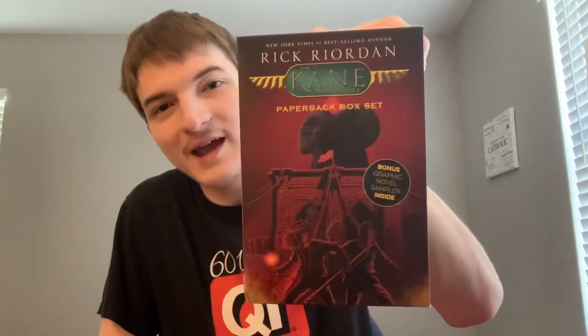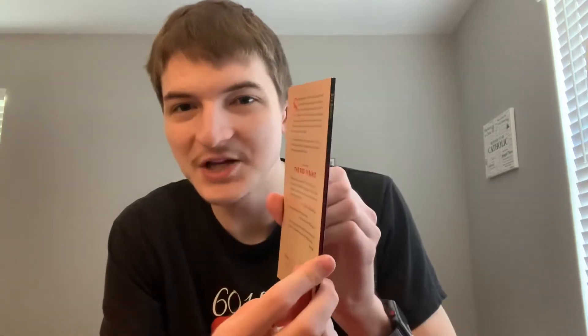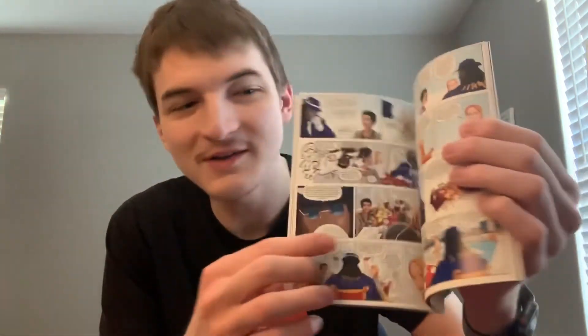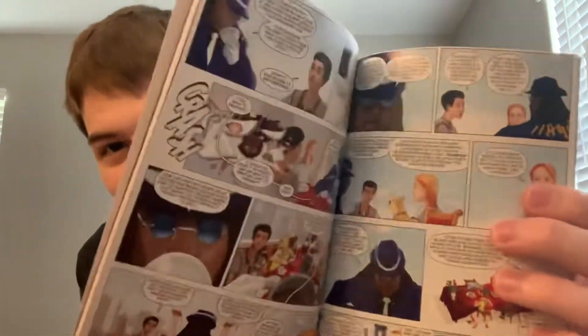A lot of people may not know this, but if you order this box set on Amazon, you get a bonus book — The Red Pyramid graphic novel. This book is actually flat as a pancake, it has no substance whatsoever. But the inside is really cool — it's colored drawings with dialogue in bubbles like in comics. I haven't read the whole thing because it's pretty small and my eyes are pretty terrible, but it is very cool. So that's what you get in the box set.